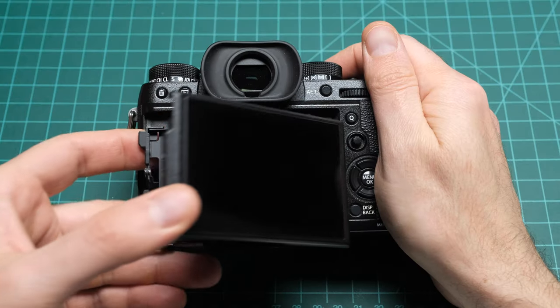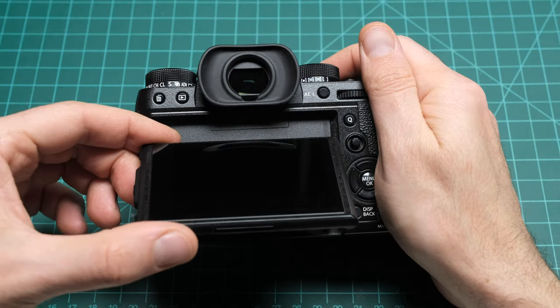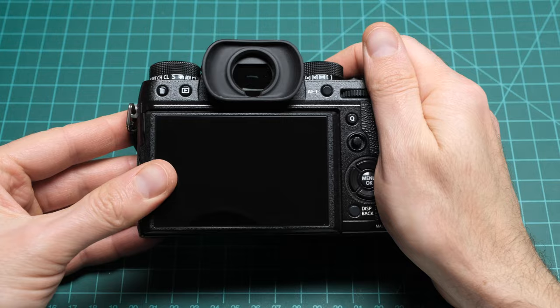If the LCD is a touch screen, give it some pokes, swipes, and pinch-to-zooms to ensure accurate touch sensitivity. If the camera features a multi-directional screen, check the condition of its joints by moving it around and confirming that it stays in place.